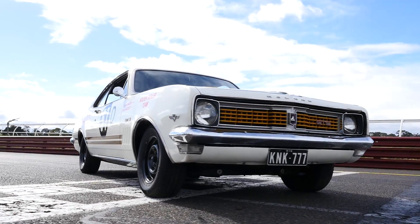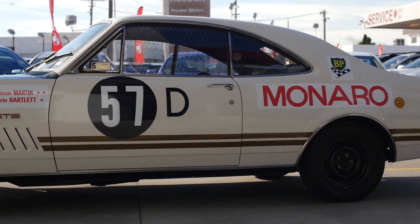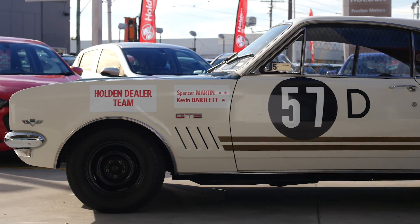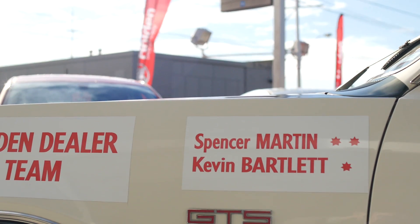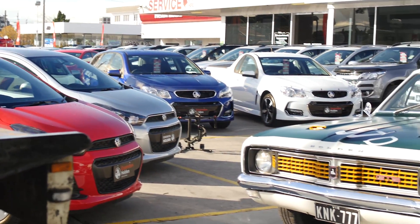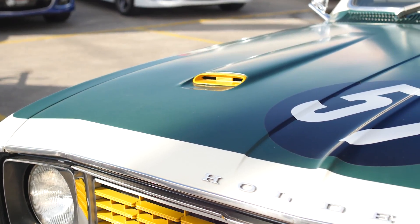I'm Rob Colson. I've been lucky enough to own the first Holden Dealer Team Monaro for the last 19 years. I came across the car in November 1998. We went down to Holden's 50th anniversary at Lang Lang, and whilst we were there, one of the guys mentioned that there were some race cars on the other side of the proving ground. There was some L34s there, Norm Beachy's S4, and this car was there as well. And I looked at it and immediately fell in love with it.